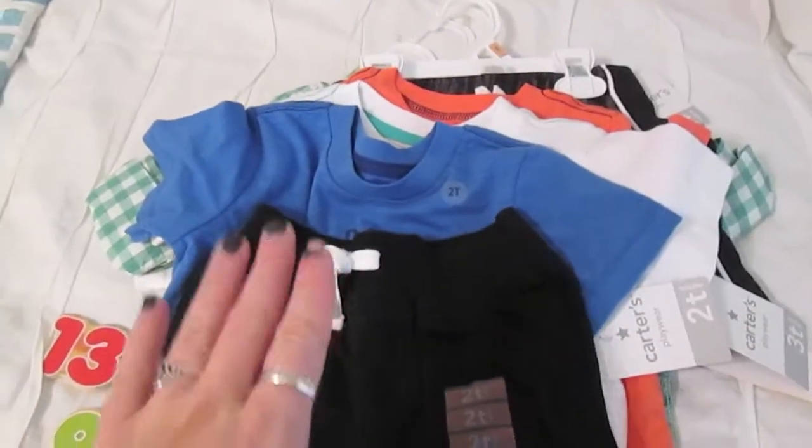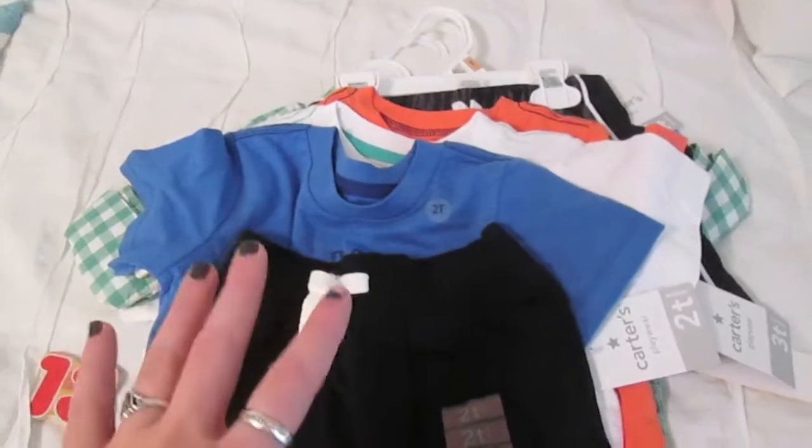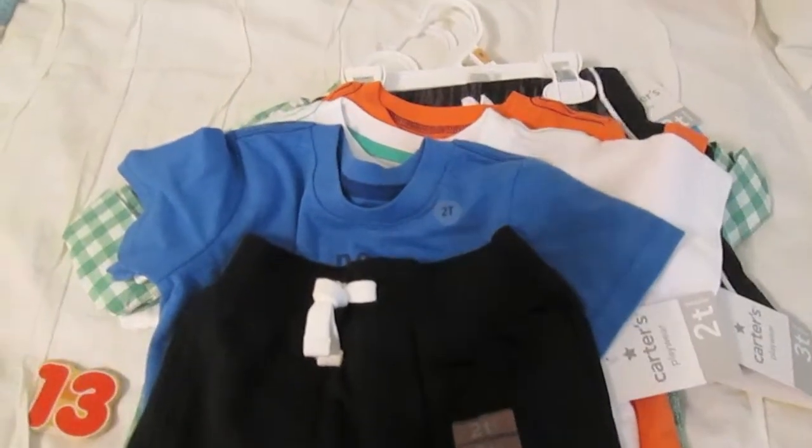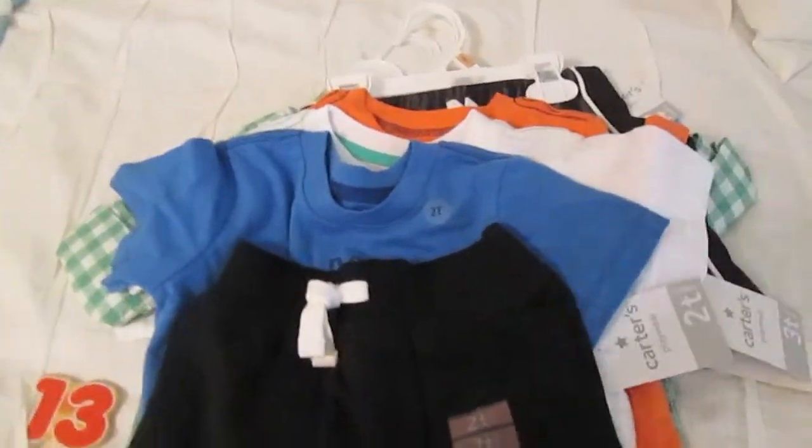I think the total of all this was like $60 and I got $10 back on the rewards. And I had a 24% off coupon, so yeah.